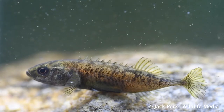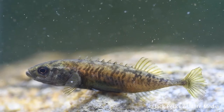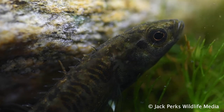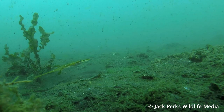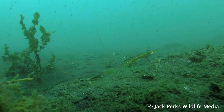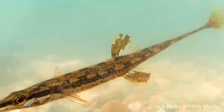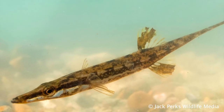Britain has two other species: the nine-spined stickleback, which is our smallest freshwater fish — the males going jet black instead of red in the breeding season — while the largest species is the 15-spined stickleback, a totally marine fish often found in harbours and reaching sizes of 25 centimetres.